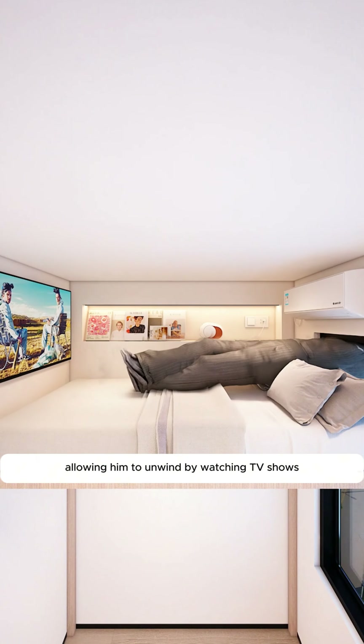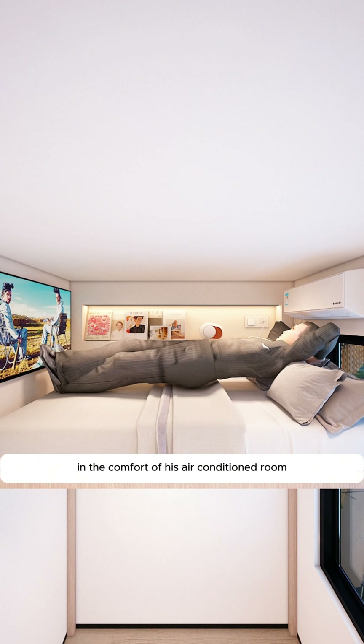Mount a TV on the wall at the foot of the bed, allowing him to unwind by watching TV shows in the comfort of his air-conditioned room, ending the day on a high note.